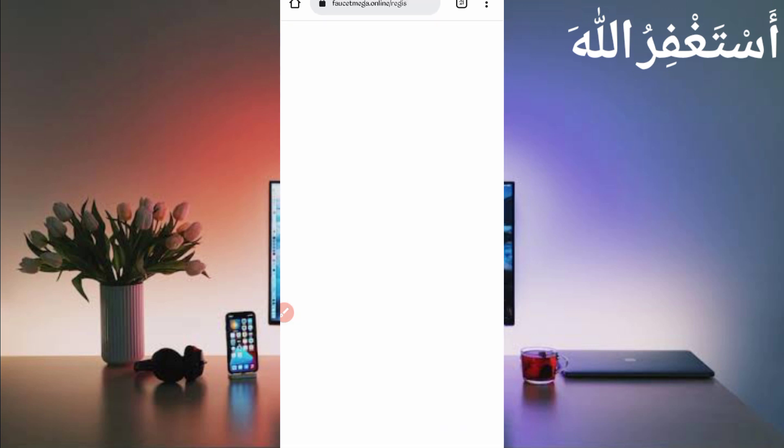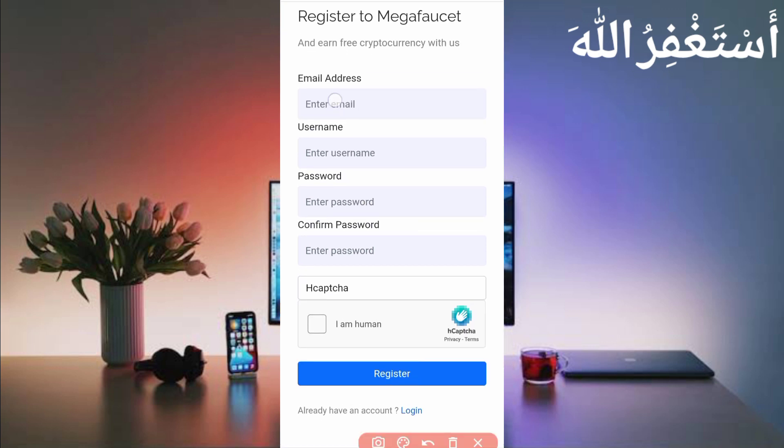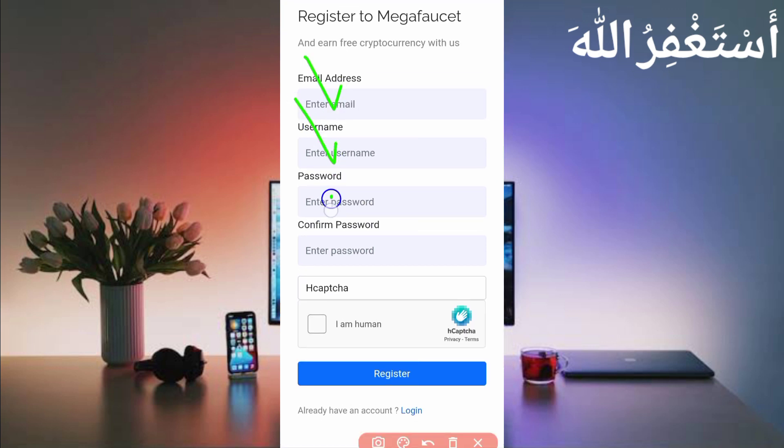Then provide your email address, username, password, and confirm password. Solve the CAPTCHA, then click on Register. Your account will be created. After creating your account, just log in.